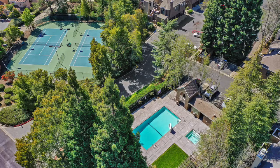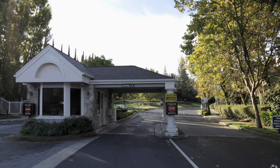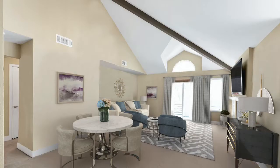Copper Ridge is resort-style living with swimming pools, tennis courts, and walking paths behind a 24-7 gated community.